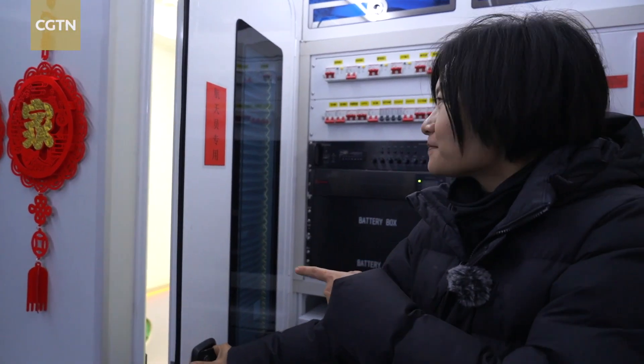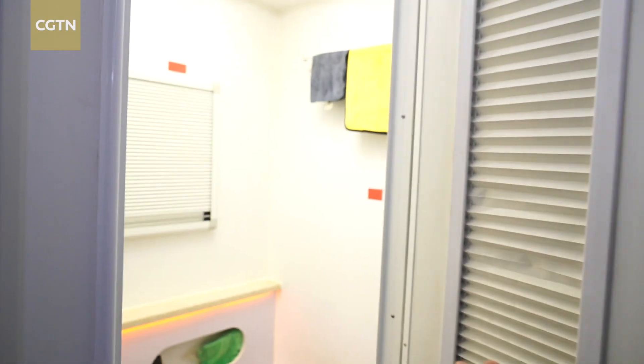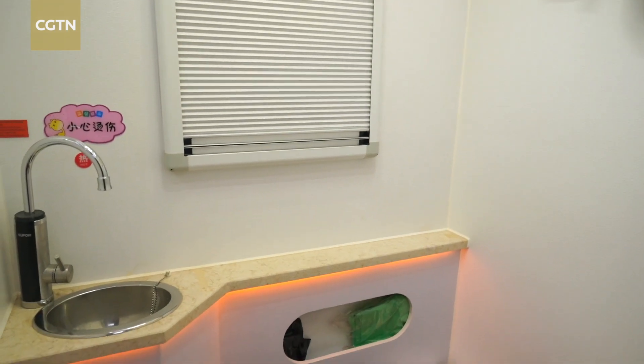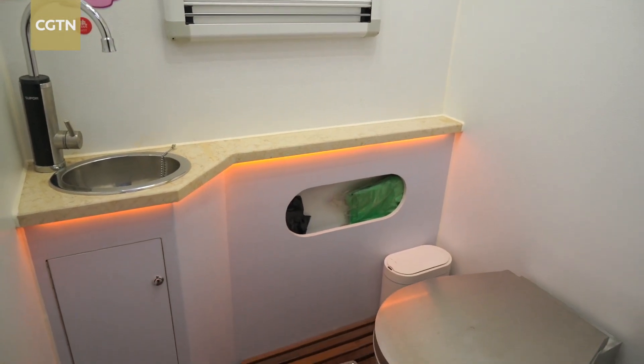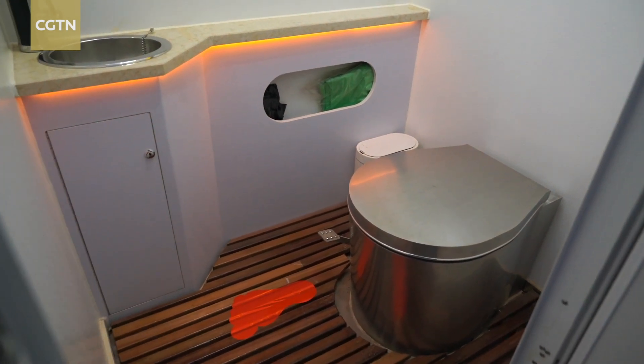This is the Taikonauts' washroom — the first ones they are going to use on the ground. It looks pretty much like what we often see at a high-speed railway station — that kind of restroom.